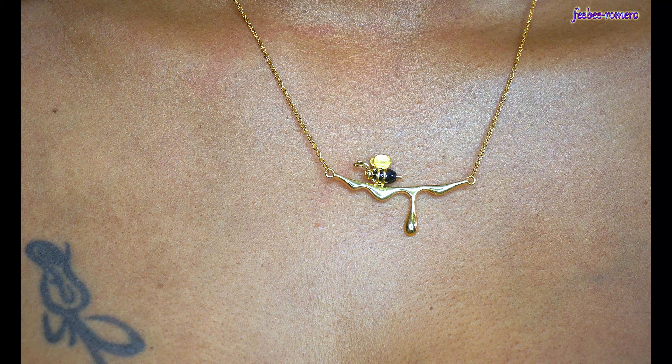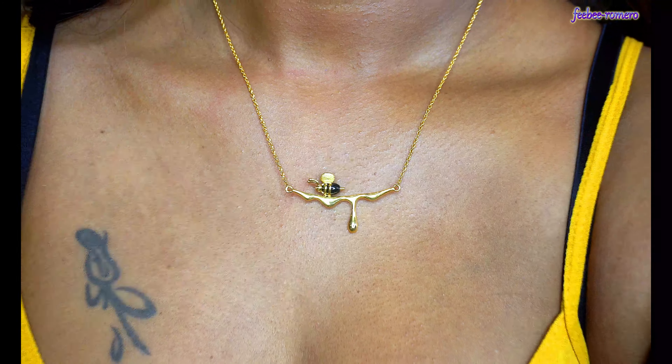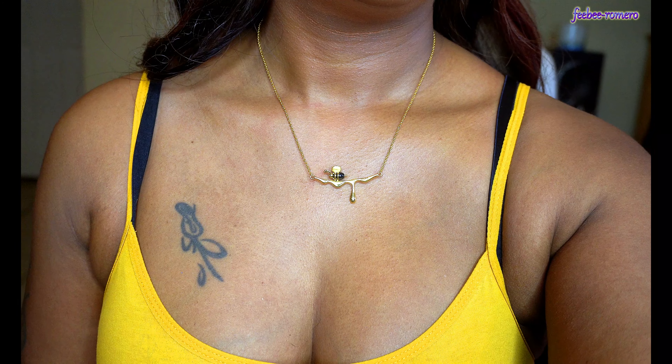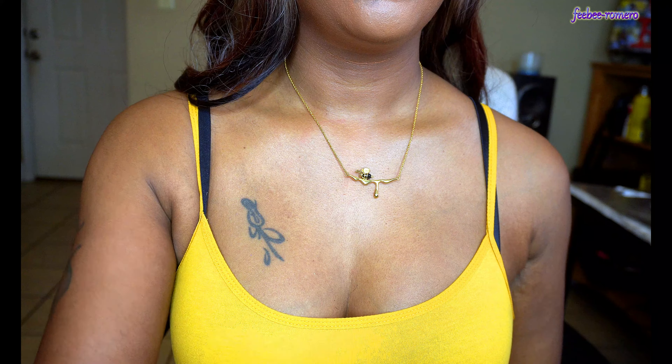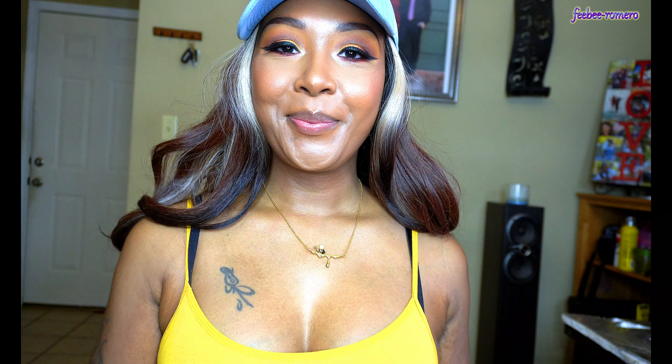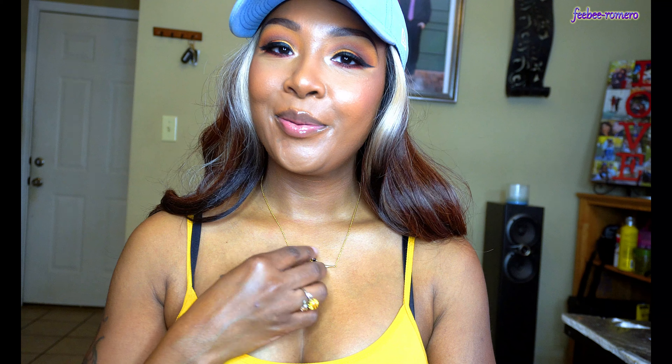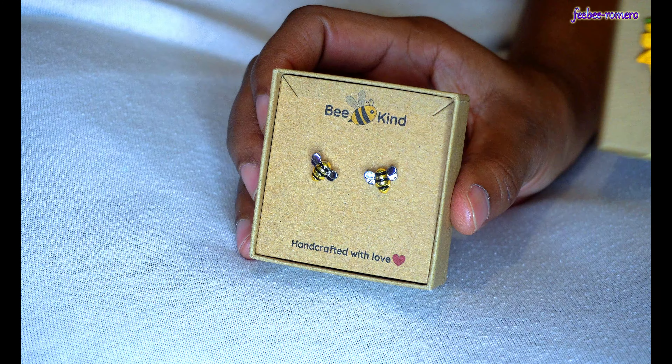Plus, of course, you still have my code that you can use. This is super pretty — if you go on the site, you will notice that mostly everything is either a bee or a sunflower, and I love both of them. I love yellow, so I am definitely here for this necklace. The quality of this jewelry is very, very nice.